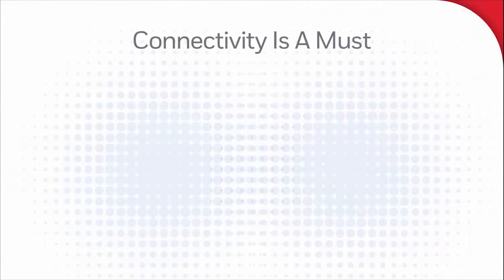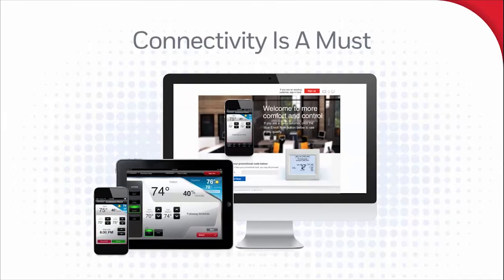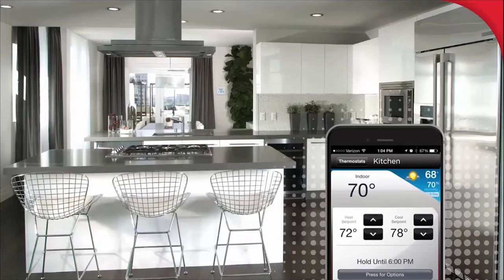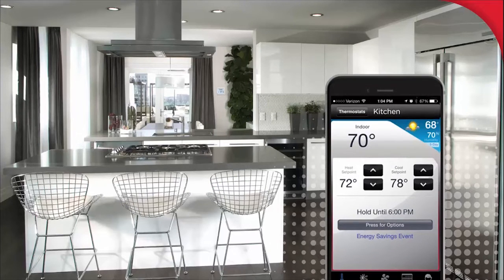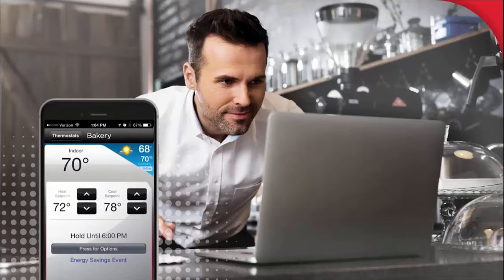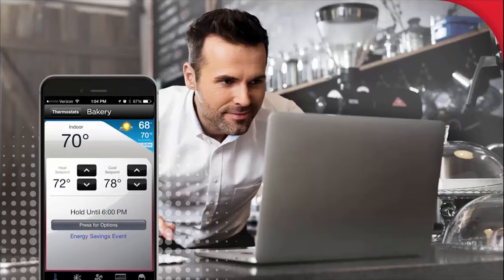Users can monitor and manage comfort settings from anywhere, at any time, using Honeywell's Total Connect Comfort app on a smartphone or tablet. They'll be able to cut energy usage by making adjustments when their schedules change, and set up auto alerts that protect both them and their HVAC equipment by letting them know when the temperature in their home has become too hot or too cold. These same features make the Wi-Fi Vision Pro 8000 great for small businesses, and the remote connectivity lets them access multiple locations with a single app.